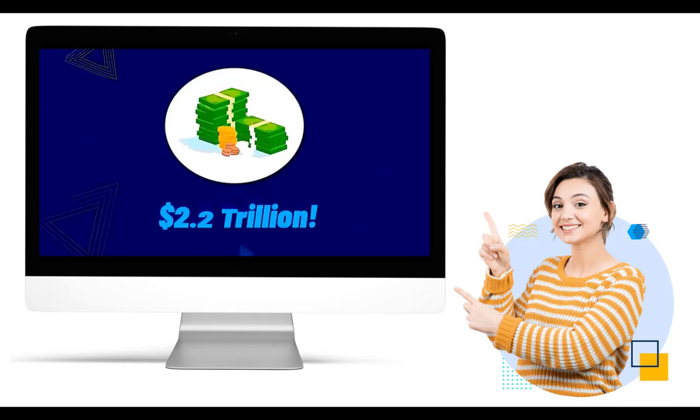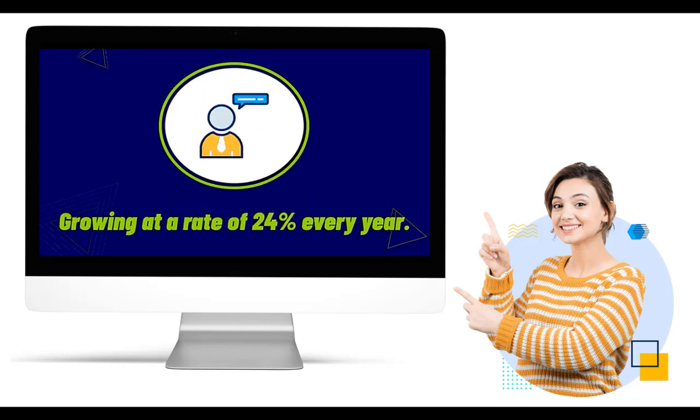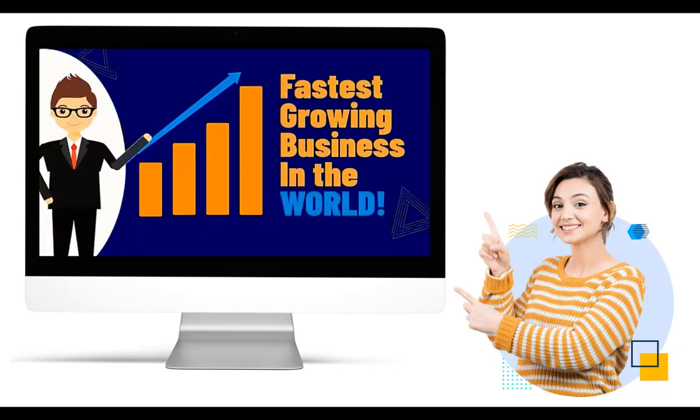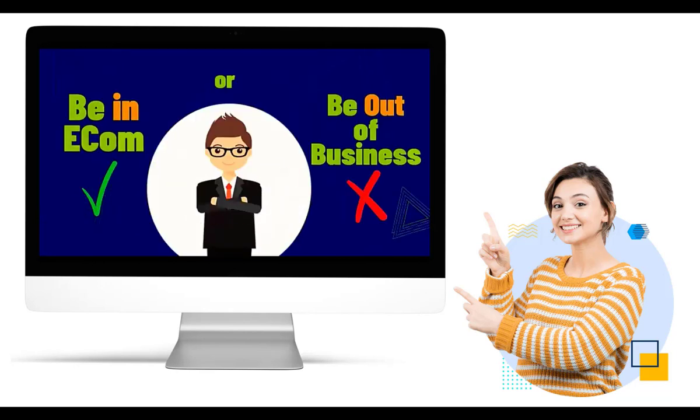In the digital age, having a strong online presence is essential for businesses of all sizes. E-commerce has revolutionized the way we shop, and if you're looking to tap into this thriving market, creating an e-commerce website is your ticket to success.